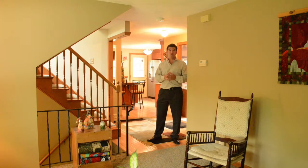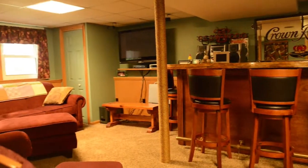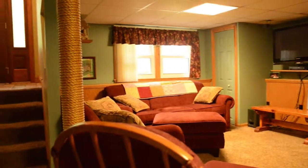Downstairs we also have a finished basement area with two huge rooms. There's a walkout, and there's also a bar down there as well.